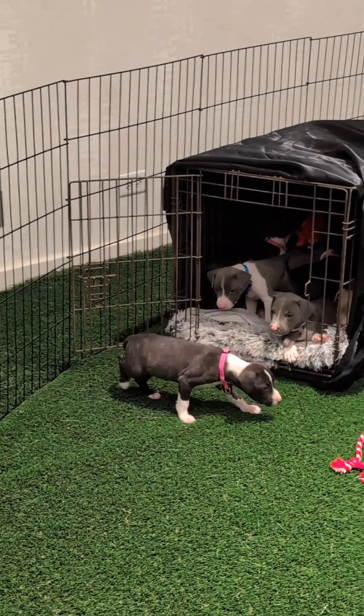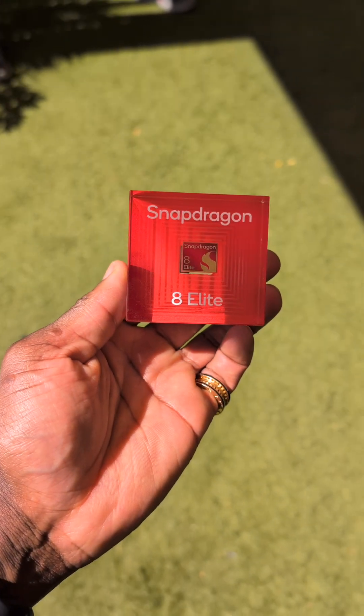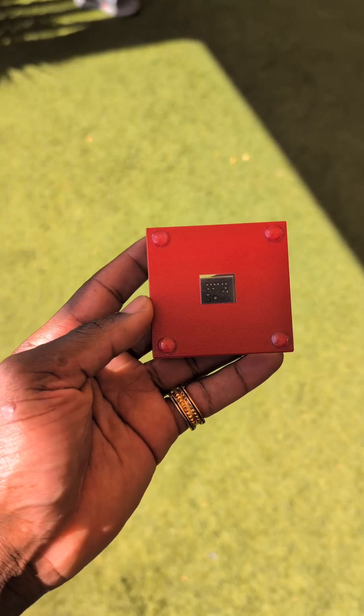The new Snapdragon 8 Elite is here, and yes, I got to play with some cute puppies today, but let's not get distracted. This little chip is going to be powering the next generation of smartphones from the likes of Samsung, Oppo, Xiaomi, just to name a few. Let's talk about it.